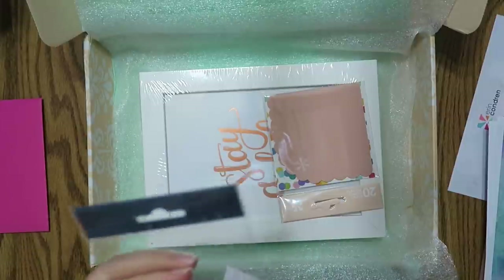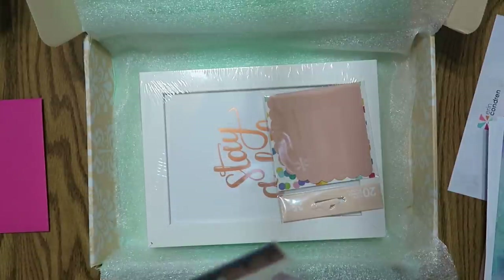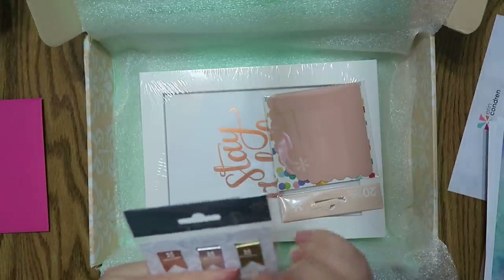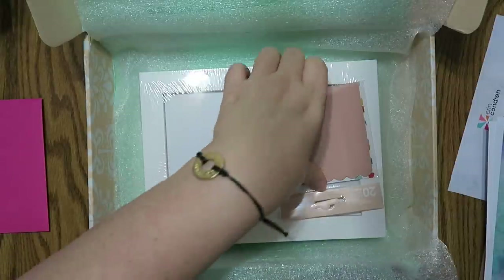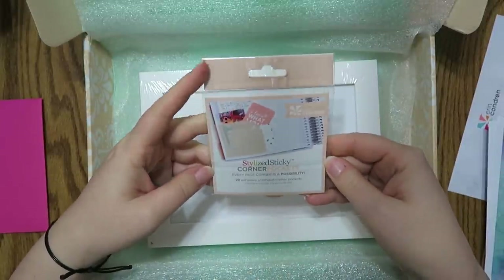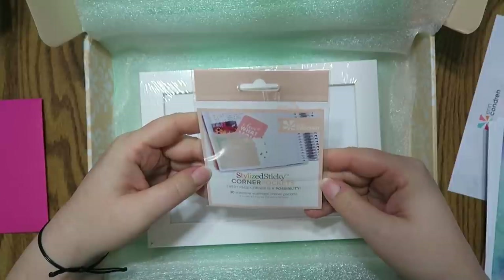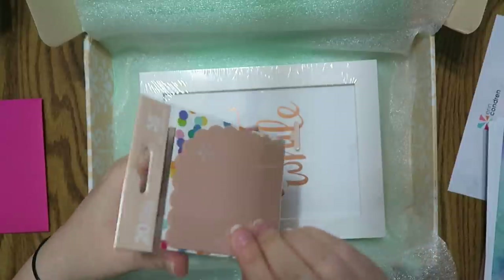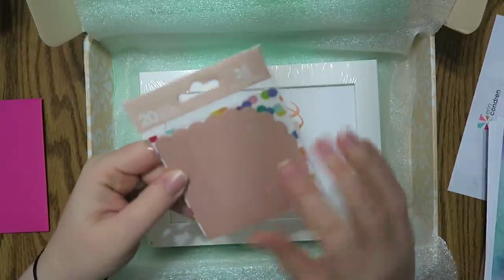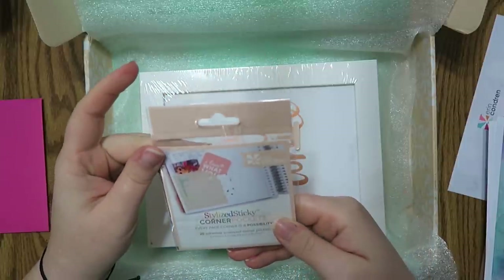Oh my goodness, y'all — I can't put it back! Have to be able to Instagram this thing later. These are the stylized sticky corner pockets. Wow, there are 20 of them in here. Seriously — oh my gosh, that's a lot of sticky pockets!